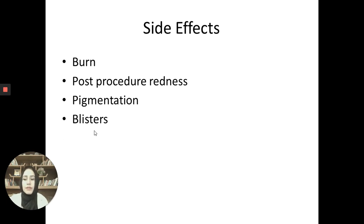Regarding side effects: if you get the laser treatment done from a certified dermatologist, then you will not have significant side effects.